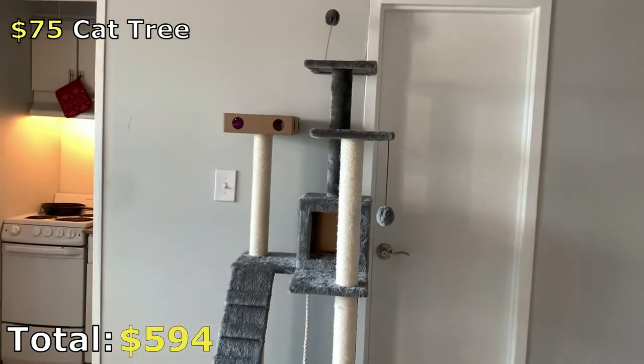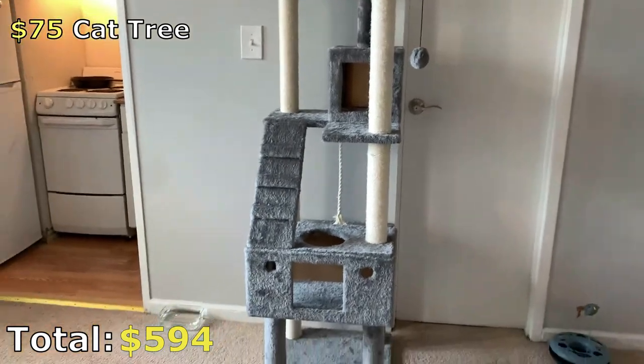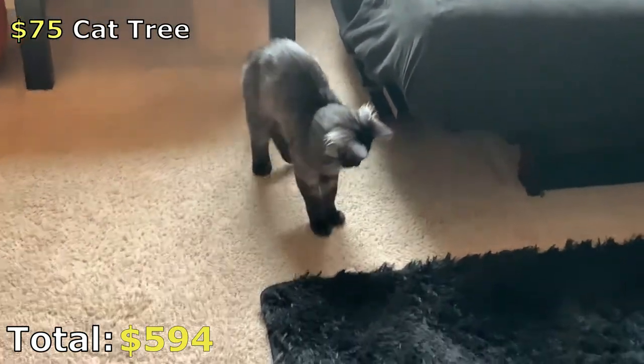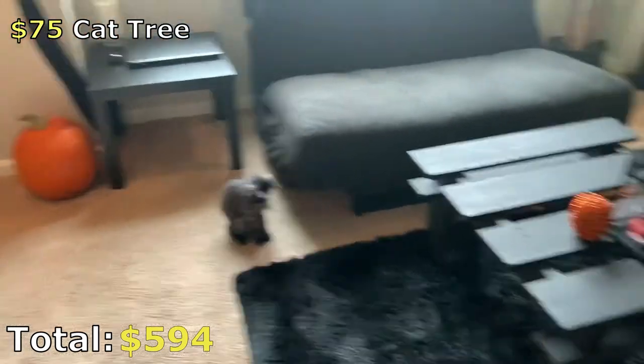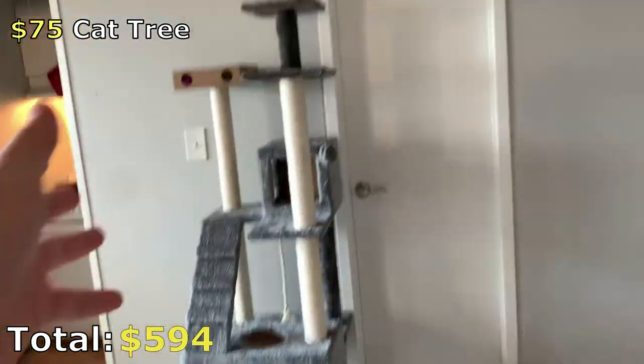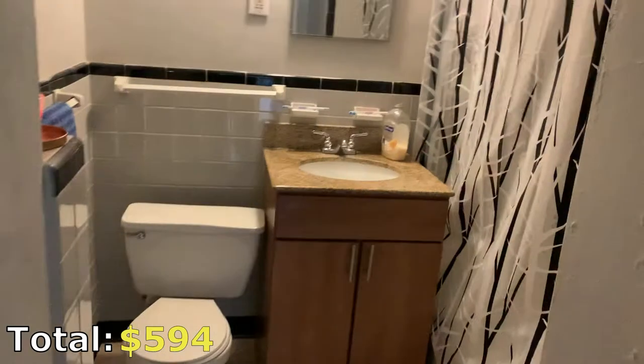Looking over to our right we have this cat tree — $75. Momo loves it. He's a little baby and acts like one, and early in the morning and late at night we will just get randomly woken up by him going crazy on this thing, so we know he loves it.